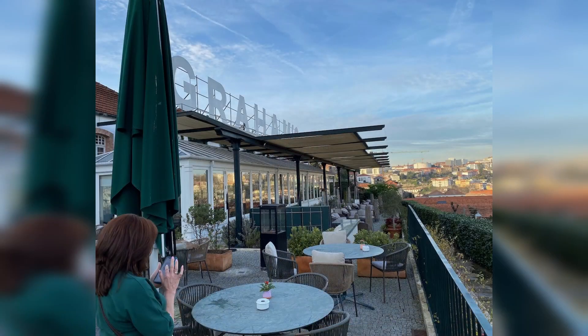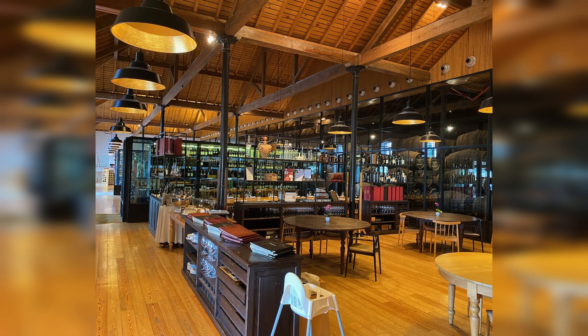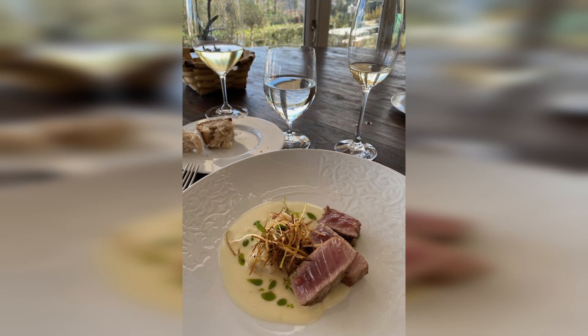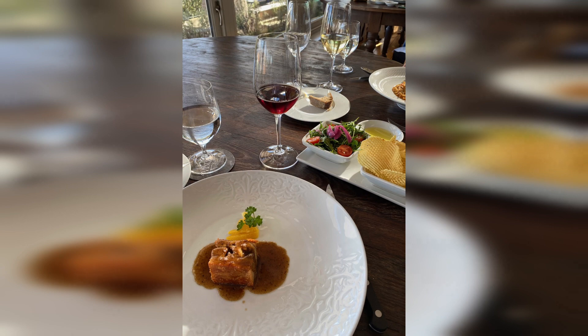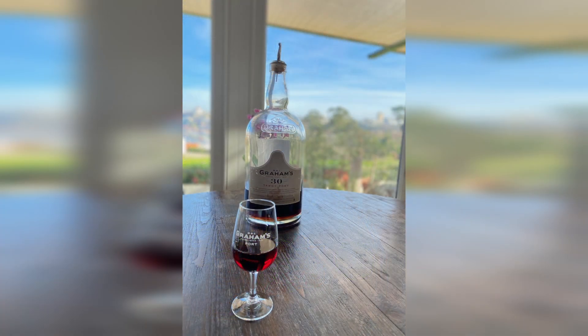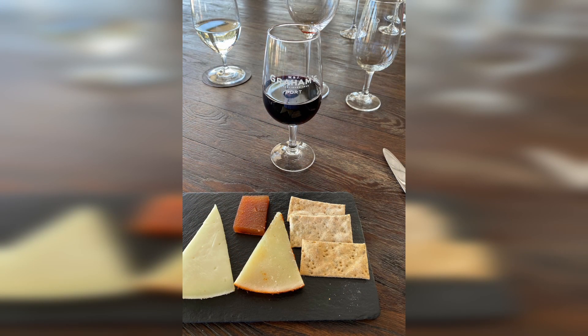Very nice, definitely upper-scale restaurant, great cuisine, beautiful place, beautiful location. With the menu, we had the option to add the wine pairing. My wife was ordering à la carte, and I was ordering one of the set menus. I did opt for the menu that included the wine pairing, so each of the several courses was paired with a specific wine. Some of these were port wines, some were table wines, and they were really across the portfolio of Graham's offerings, so each wine really did go very well with what we were having.